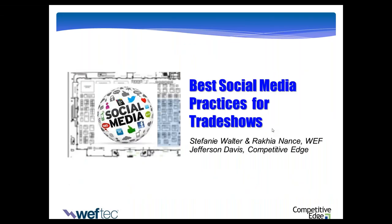Good afternoon, everybody. Thank you for joining us for today's webinar, The Best Social Media Practices for Trade Shows. With me today, I am Stephanie Walter, Director of Exhibition Operations for the Water Environment Federation. With me today presenting this webinar is Jefferson Davis with Competitive Edge and Rekia Nance, also with the Water Environment Federation.